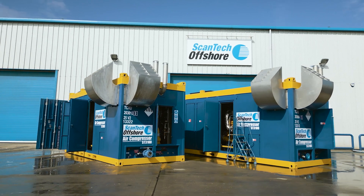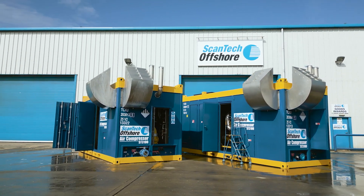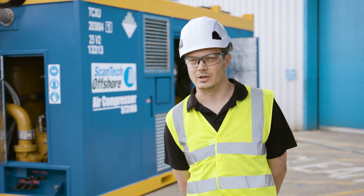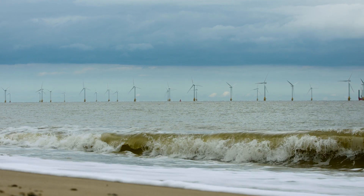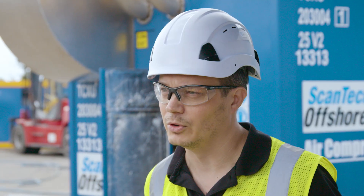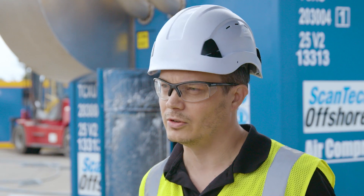The compressor behind us has been solely designed for the renewables market. It's used as part of the early stages of wind farms and various other subsea construction work where pylon is involved. There's a lot of noise generated from that pylon which affects the mammal life in the sea and the surrounding areas.